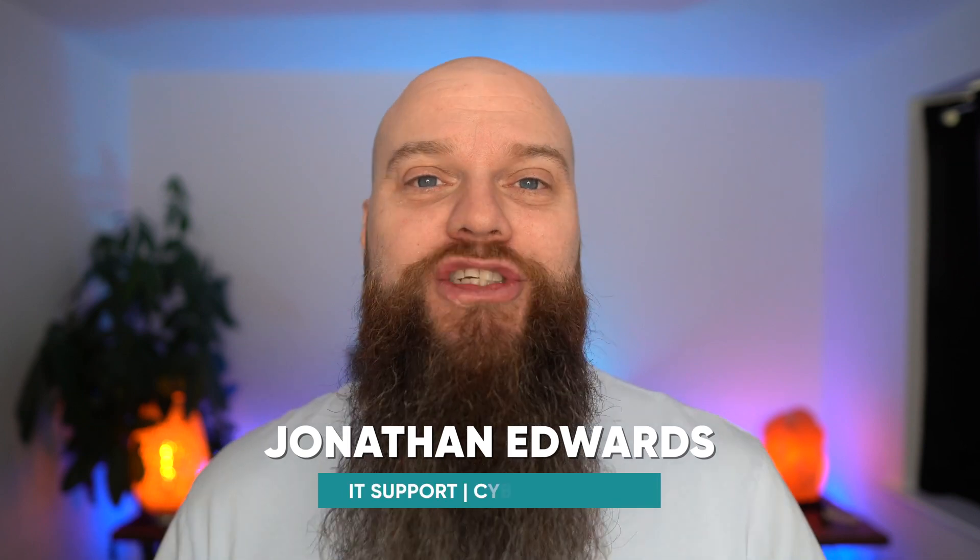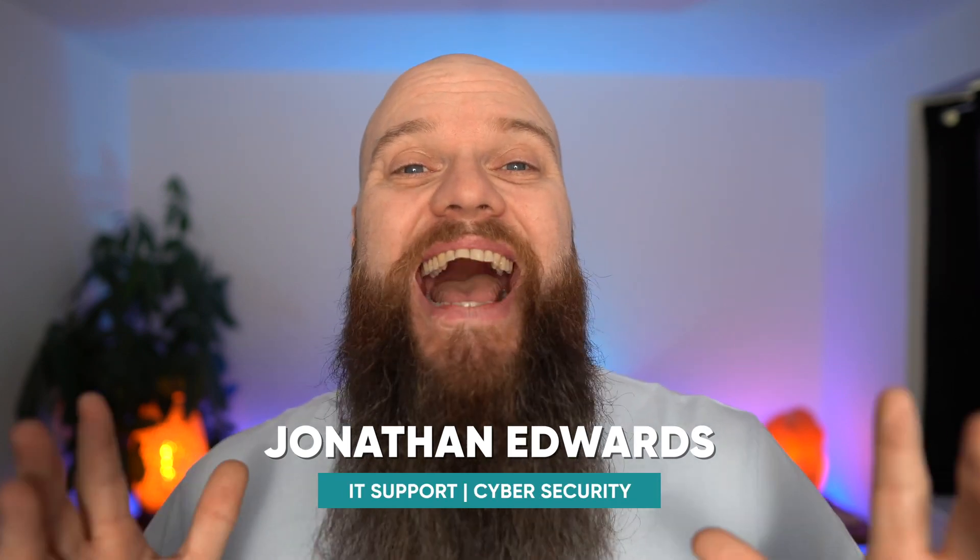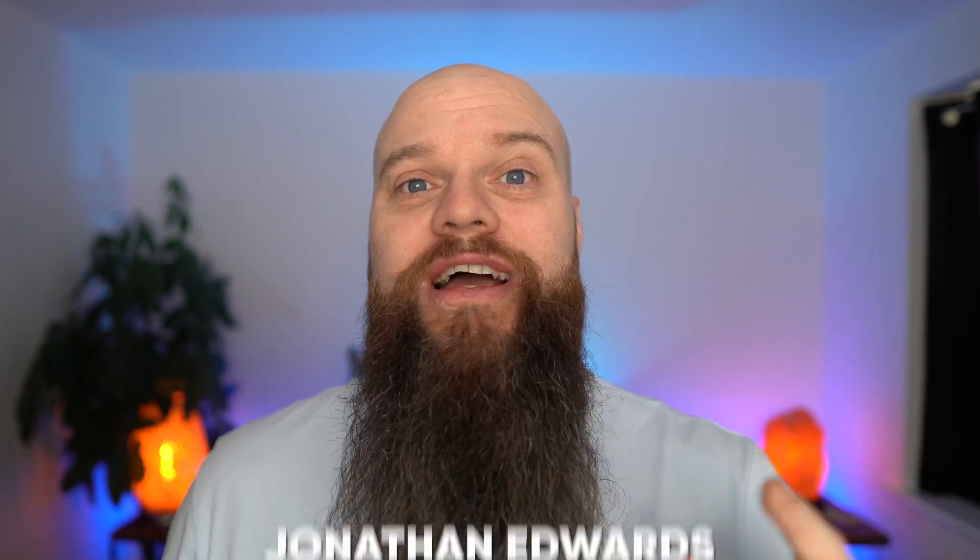My name is Jonathan Edwards and I'm a business IT consultant from Yorkshire in the UK. We help businesses with their IT support and their cyber security. In this video we're going to look at the top six myths when it comes to using a password manager.